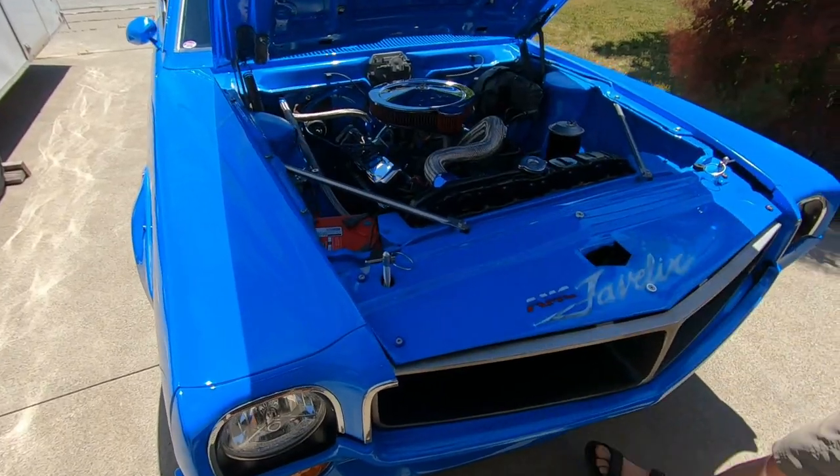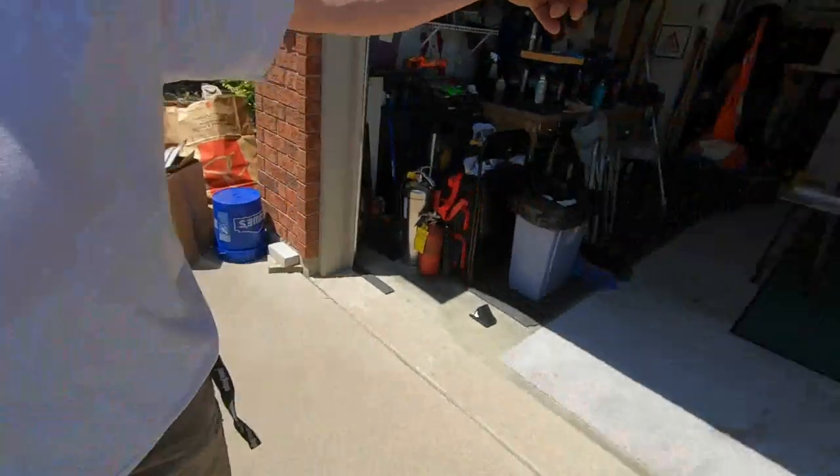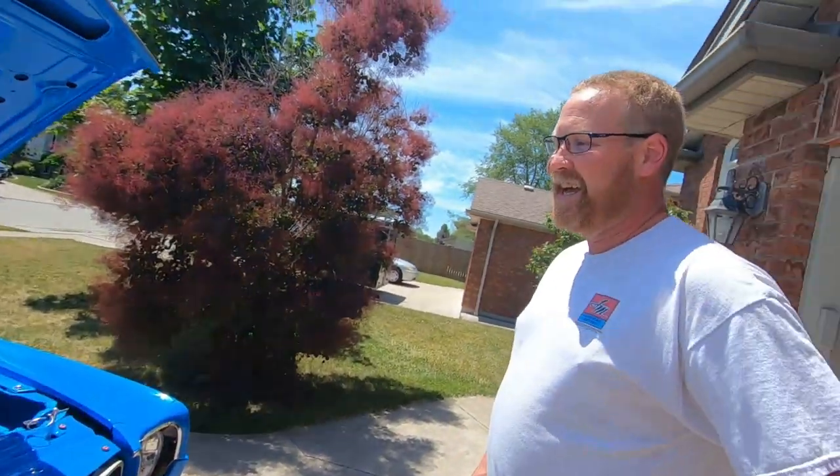So the AMXs are shorter? Yes — they're 10 inches shorter than a Javelin. The Javelins are also wider in the front end because they were built for road course racing, so better handling in the corners with a wide front end. And the AMX was built primarily for drag racing — which is why the shorter wheelbase. Gotcha.